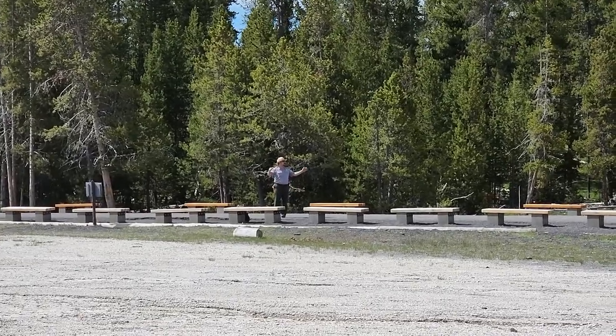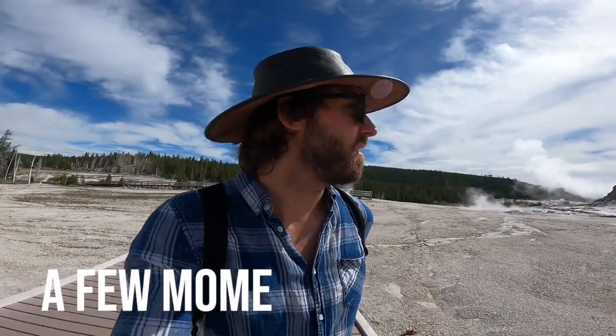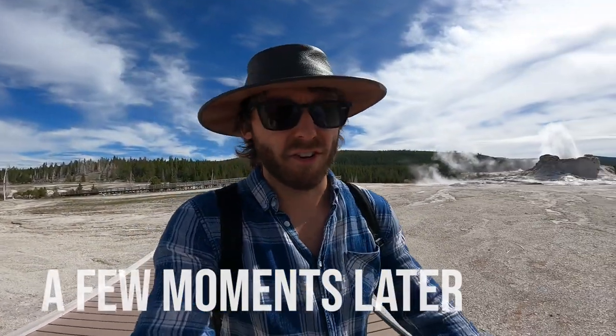Do not approach. Stay back — bison are around. Don't get near them, let them move themselves. Thank God the bison finally moved, and now I can run to the visitor centre and go to the bathroom.